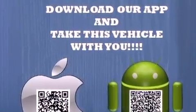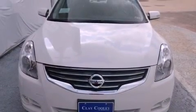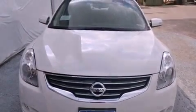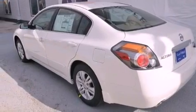Its top features and packages include the convenience package, a multi-link rear suspension, a low-tire pressure indicator, and heated seats that can warm you up in seconds, keeping you and your passengers comfortable the whole trip.